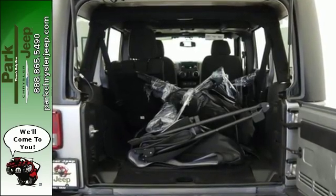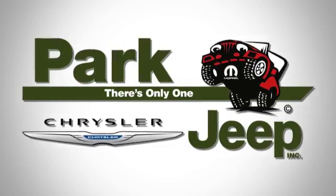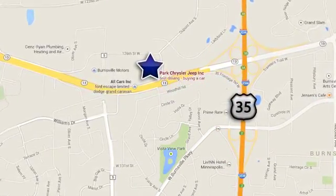Go topless with a convertible. This Wrangler Unlimited is a natural at facilitating fun. Check it out today. Discover Park Chrysler Jeep — conveniently located at 1408 West Highway 13 in Burnsville, Minnesota, just off 35W.